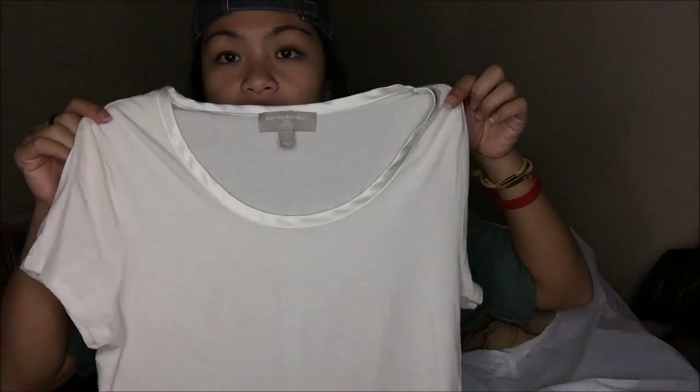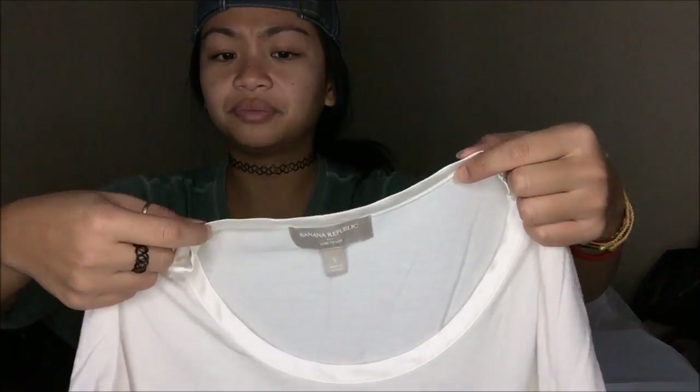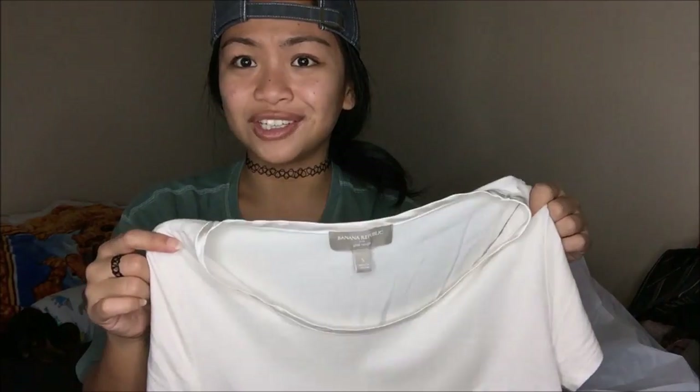My next find is from Banana Republic — it's just a basic tee and it has a really cute detail: a satin lining on the top edge. I love this shirt. On the try-on I was looking at it and was like, wow, this actually fits me like a shirt is supposed to fit me. It's a really, really soft free-flowing material which I absolutely love.